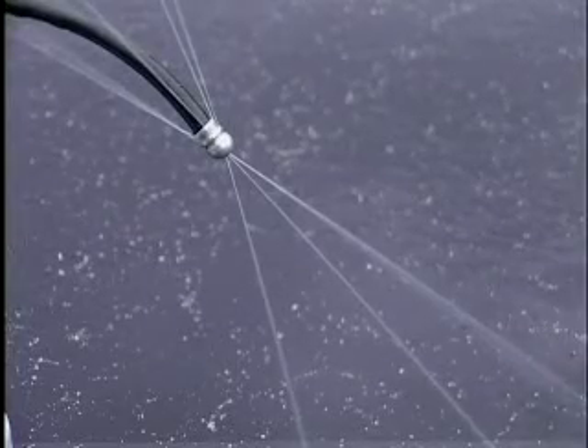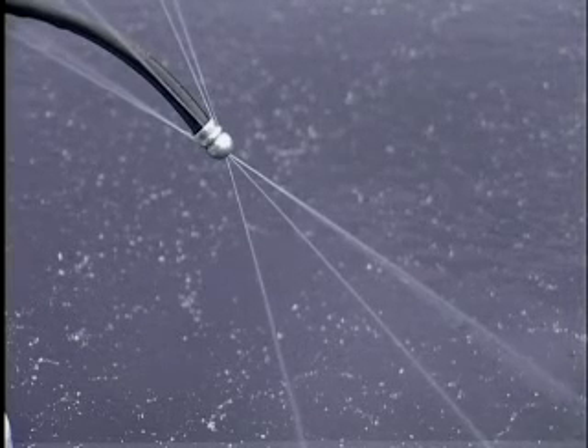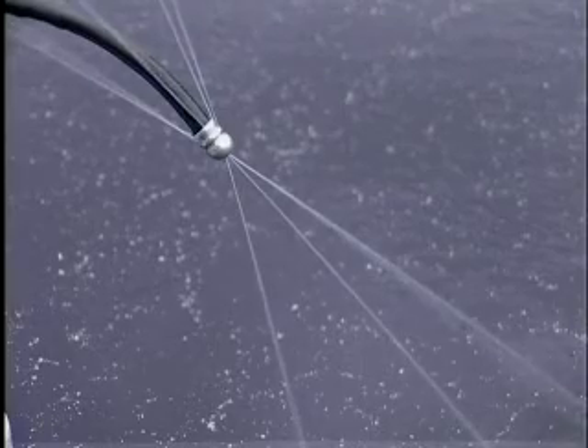Most competitor jet bits have straight water jets out the front. Unfortunately, this arrangement will leave rock spaces between the jets and will not successfully penetrate hard rock.